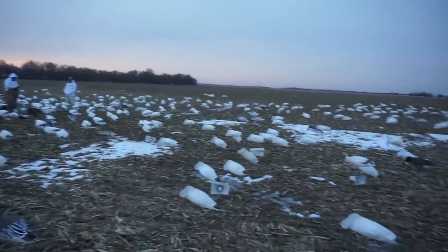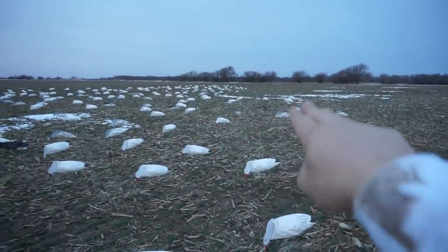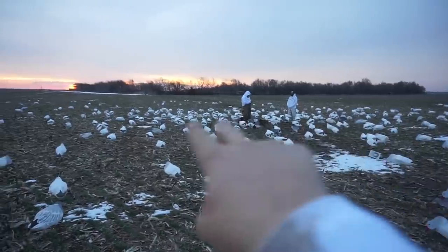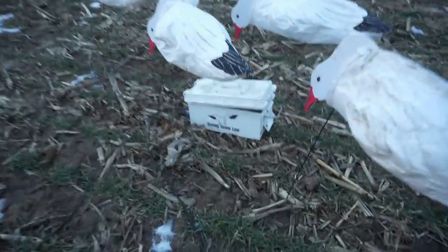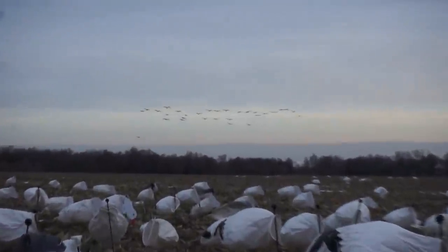We've got right at 50 to 60 dozen socks out, so right about here is the kill hole, and we're going to be laying back here where it's heavy. If you've been watching the channel, it is still conservation season — runs until April pretty much. We have the snows down low, e-collar out today as well as the dive bomb socks. Good combination.